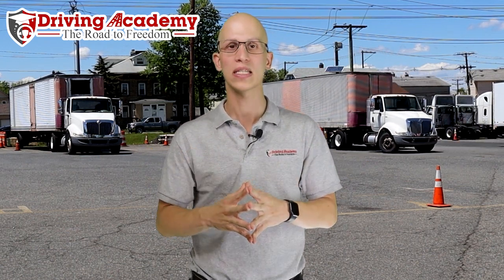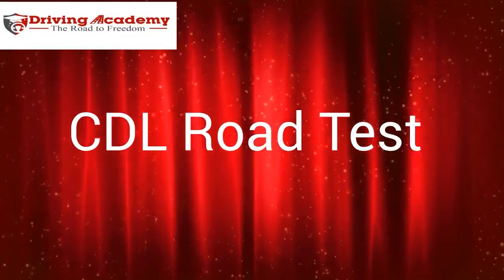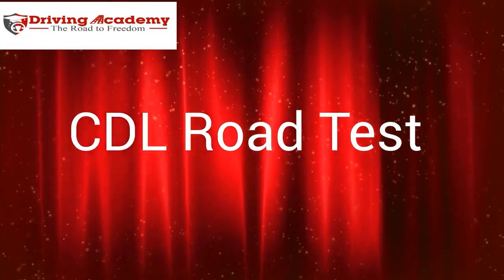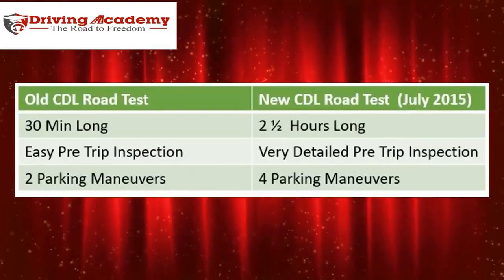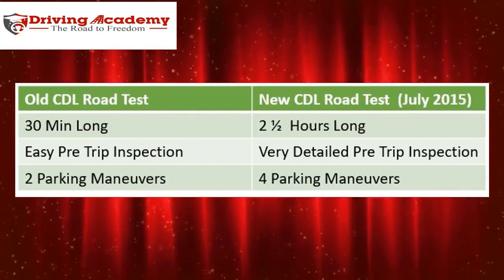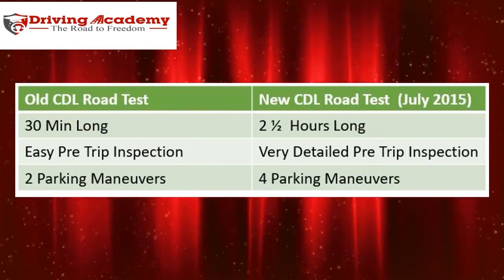Let's show you exactly what the road test is all about — check out this quick video. Step 3 of getting your CDL includes passing a CDL road test. In 2015, the road test changed from a half-hour long test to a two-and-a-half-hour long test, making it much more difficult to pass.